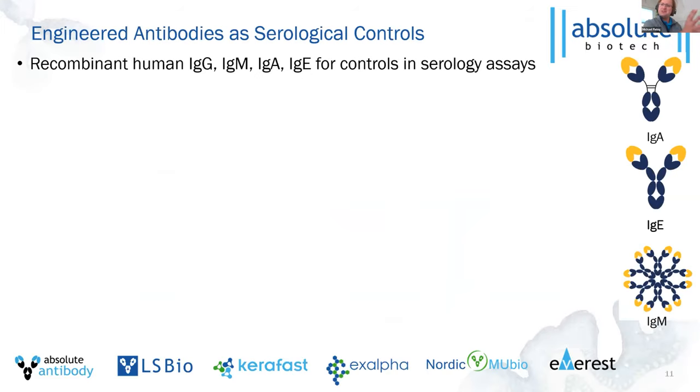Thank you very much Mike. Before jumping into my slides, let me introduce Rapid Nova briefly. We've been in this space for quite a while with lots of different projects. We use advanced AI-driven algorithms that are genuinely at the core of our work — we're science-driven and always trying to advance the state of the art.